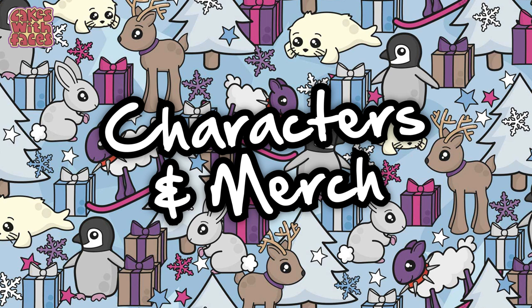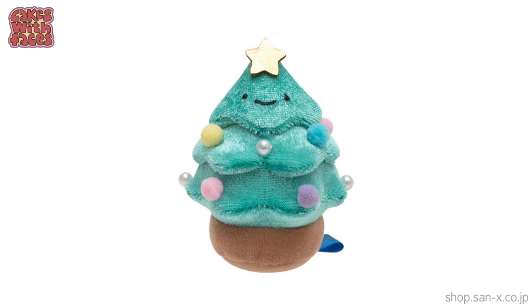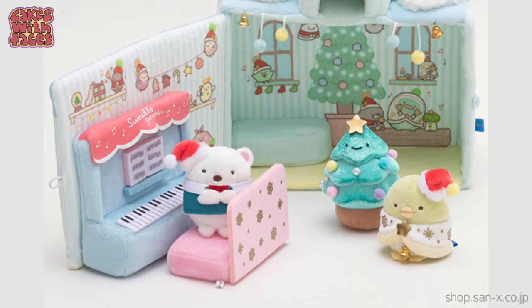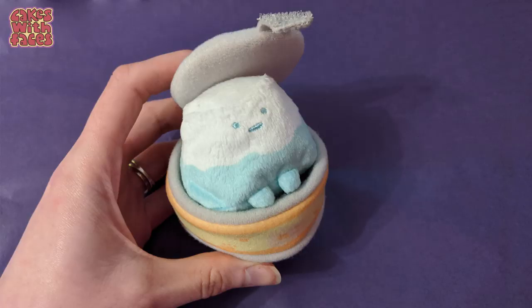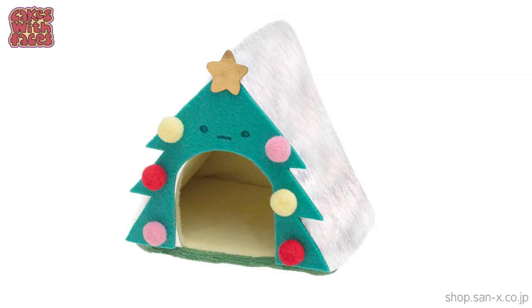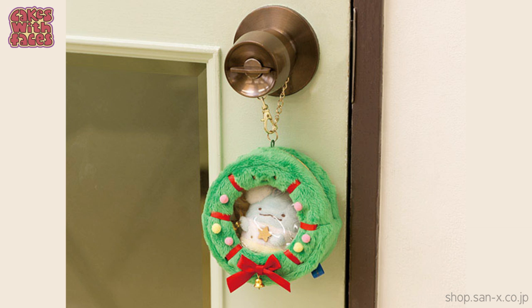On to the second section: kawaii characters and merch. Sumiko Gurashi are a series of characters from San-X and everything they do is super cute to the extreme. There's a new character for Christmas called Suri, who's a Christmas tree — the name is supposed to sound like 'tree.' You can get a Christmas set with all the characters gathered around the piano for Christmas songs, plus a special plushie of Neko the cat with a trumpet. For Christmas there's also a Christmas tree house and a holly wreath box with a little window.